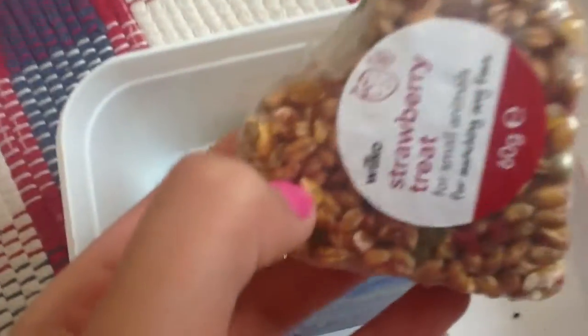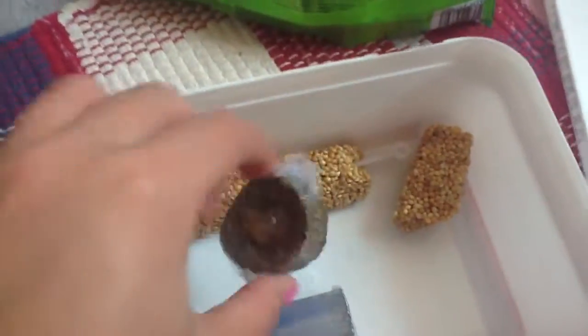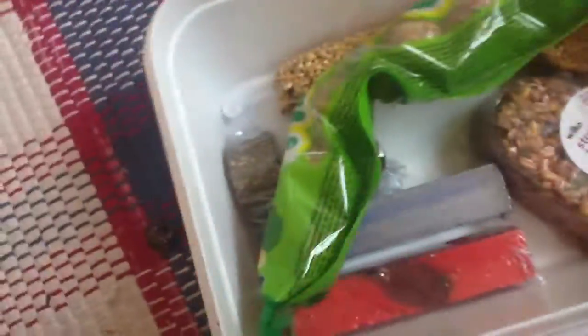So then we have a strawberry treat, a budgie sea bar, and then a quite of a budgie sea bar. And then we have some herb in hand and some chicken chew.